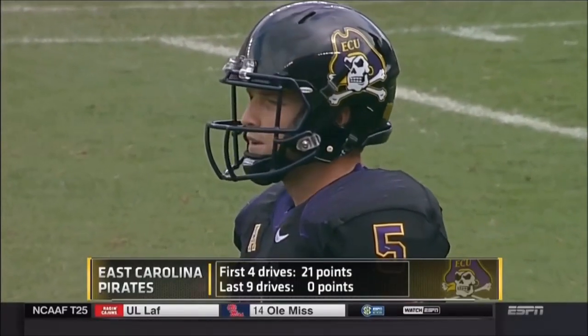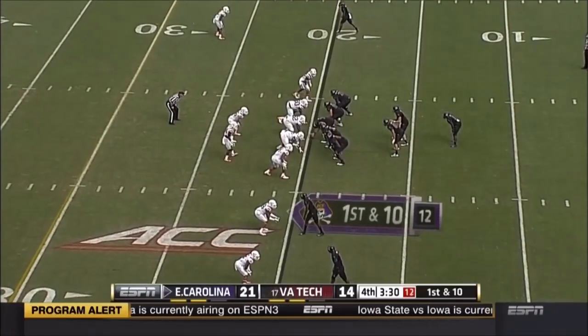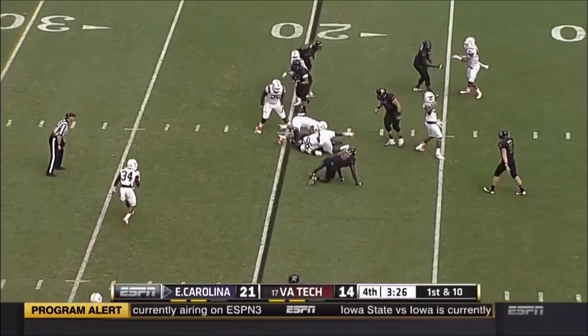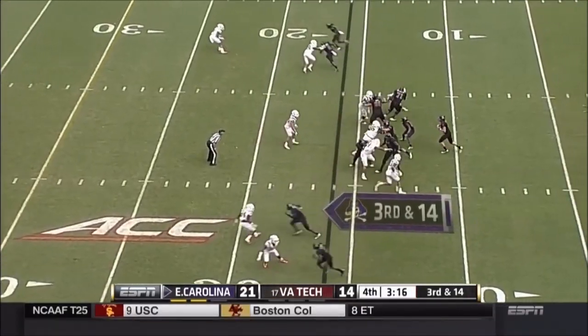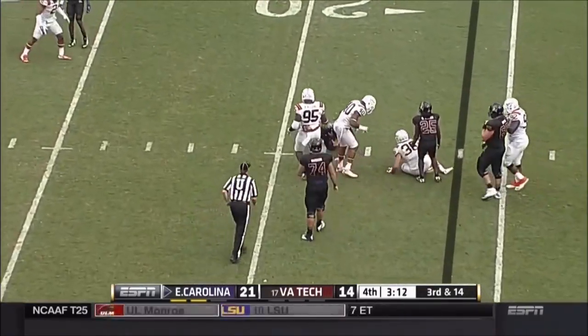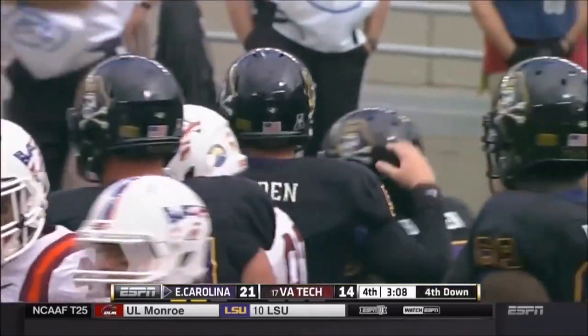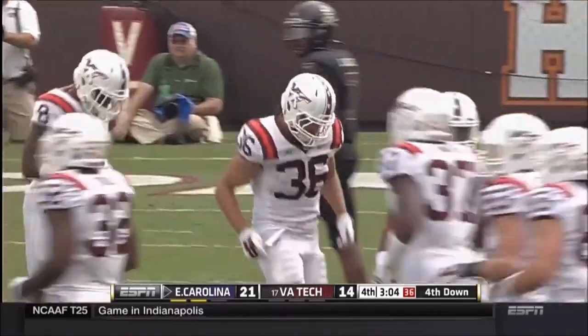21 points in the first four drives, they scored three touchdowns, nothing since. East Carolina will run the football — Scott tackled for a loss of about one. Third down and 14 — Carden running and tackled by Shane Williams. Virginia Tech out of timeouts, so the punt will come with about two and a half on the clock — the Hokies will have time, but no timeouts.